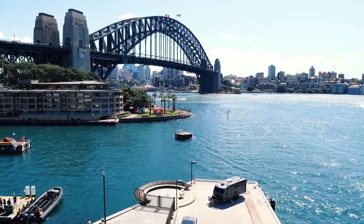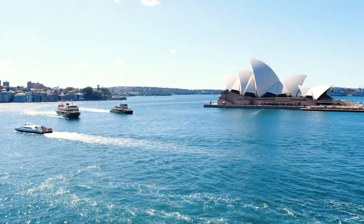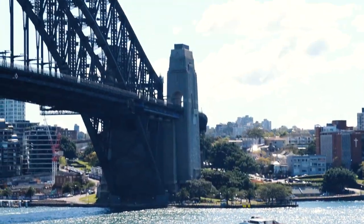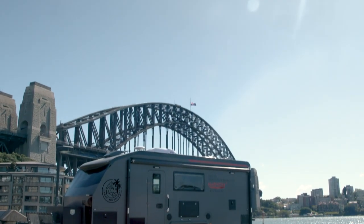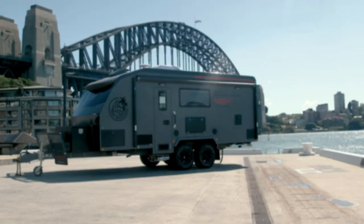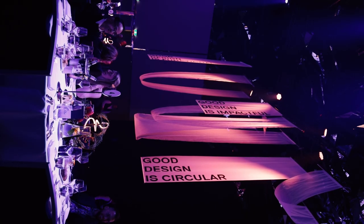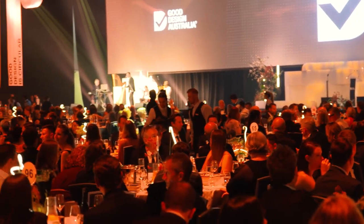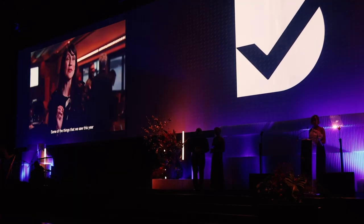Sydney is home to two of Australia's most innovative and forward-thinking landmarks, the Harbour Bridge and the Opera House. They had their naysayers as they were being designed and constructed, but their timeless designs have presented our nation on a world stage. The Good Design Australia Awards share that same creative spirit and honour our best designs across a wide range of industries, varying anywhere from engineering to fashion and social impact.